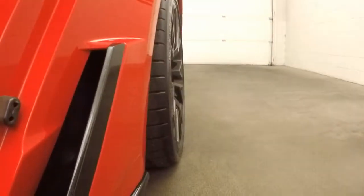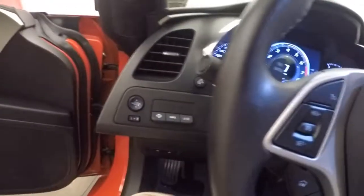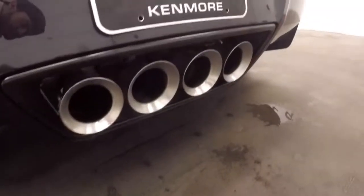So let's get ready to start her up. Absolute beast. Come around back here — quad exhaust, blow a little hot air on the camera.